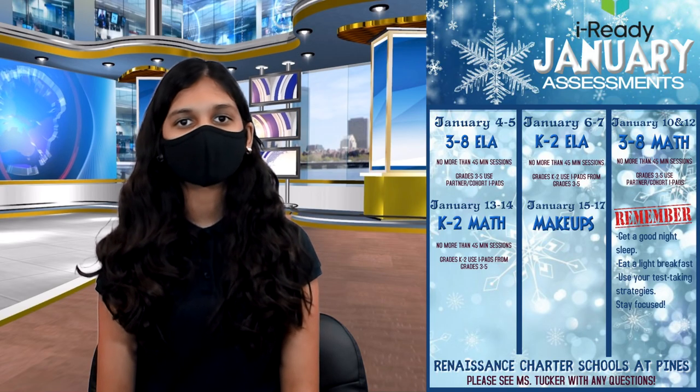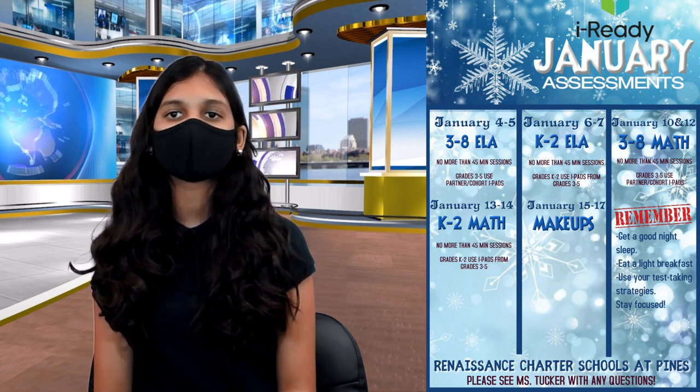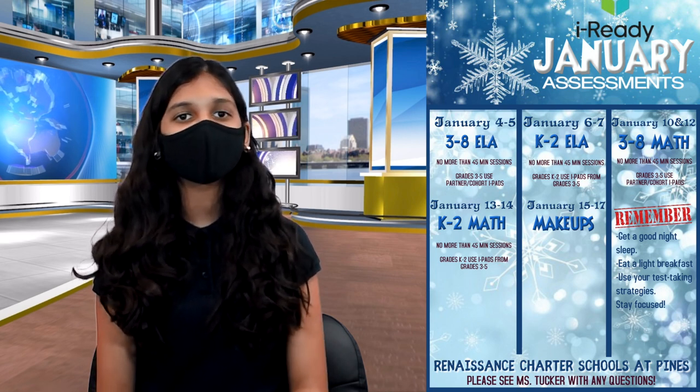Scholars, the I Ready assessments are here. We are taking a short break from testing, but we will be getting back to the swing of things by tomorrow and Wednesday with I Ready testing for 3rd and 8th grade. Take a look at the flyer for more upcoming dates. Make sure to use your test-taking strategies.